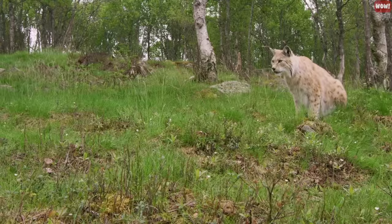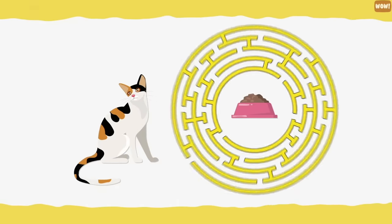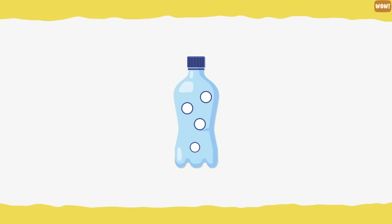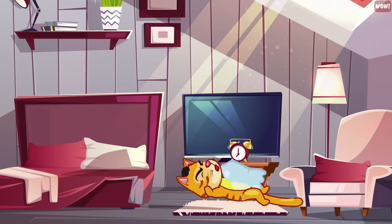Food puzzle. Cats' ancestors hunted for their food, and your kitty would enjoy a good challenge during mealtime as well. Make some holes in an empty water bottle, then fill the bottle with your cat's favorite dry treat. Watch her bat it across the floor to free the trapped food.